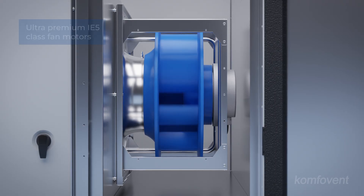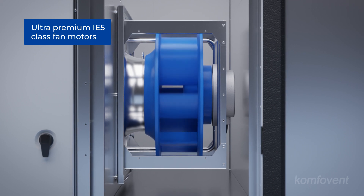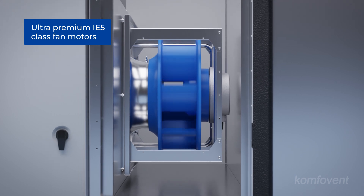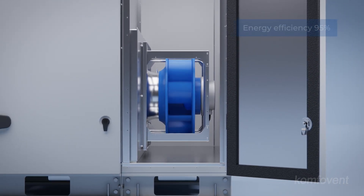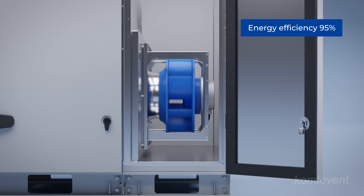Fans are a critical component of any ventilation unit, directly influencing electricity consumption, noise levels, and vibration. The Verso standard series is equipped with top-tier EC or PM fan motors, ensuring the highest energy efficiency class for optimal performance and sustainability.